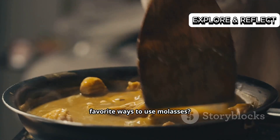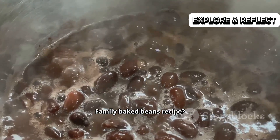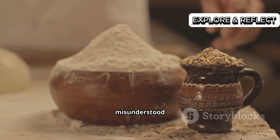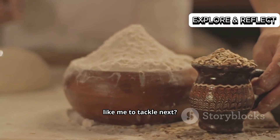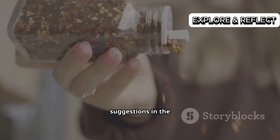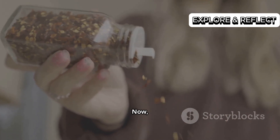What are your favorite ways to use molasses? Family baked beans recipe? Secret barbecue rub ingredient? Any other misunderstood ingredients you'd like me to tackle next? Leave your thoughts, questions, and brilliant suggestions in the comments below. Now, go get cooking!